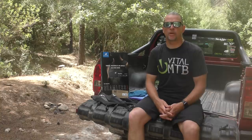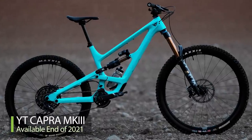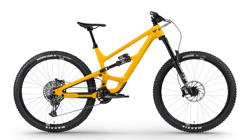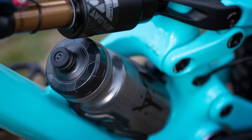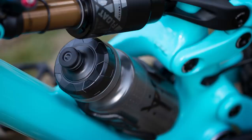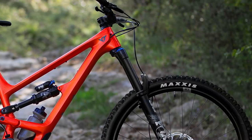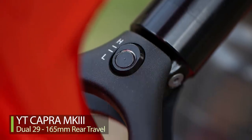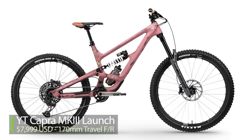With so much to get through, let's dive in. If you want a new YT Capra, hit yt-industries.com right now. The new Capra Mark 3 is here in carbon only for now, and a water bottle fits — they made the front triangle asymmetrical for that bottle. Tweaked geometry includes a two-degree steeper seat angle and one-degree slacker head angle. Suspension has also been changed with specific kinematics for the dual 29er and MX mixed wheel builds.